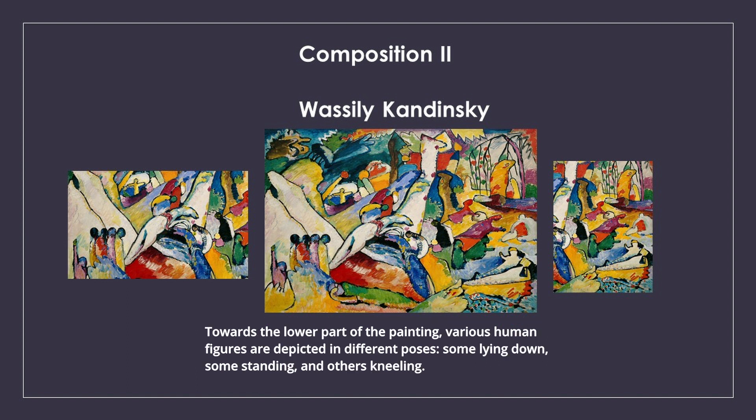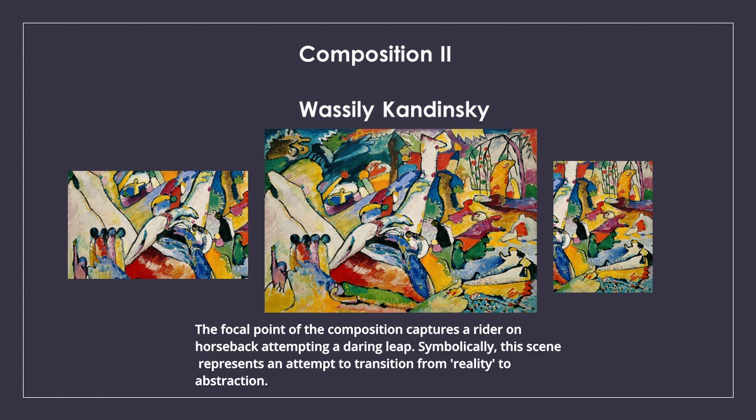Towards the lower part of the painting, various human figures are depicted in different poses — some lying down, some standing, and others kneeling. The focal point of the composition captures a rider on horseback attempting a daring leap.